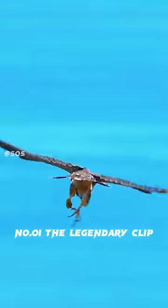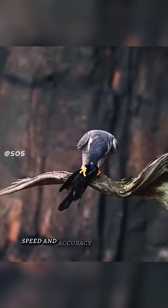Number 1: The legendary clip. Watch this amazing video. It shows a super fast attack at 240 miles per hour, highlighting the impressive speed and accuracy all in just one clip.